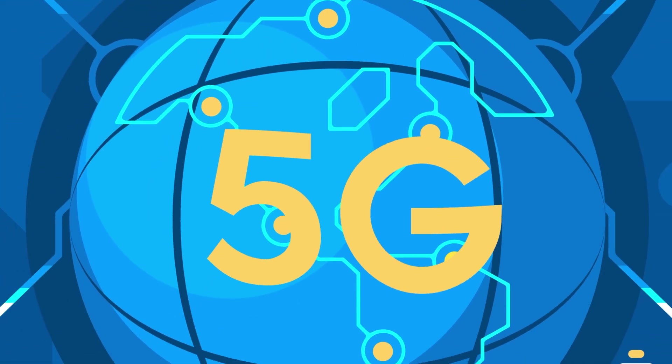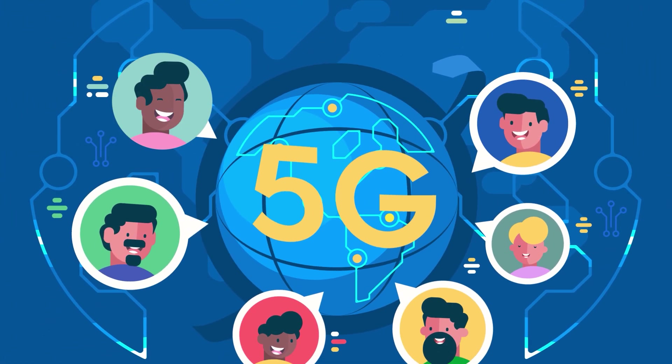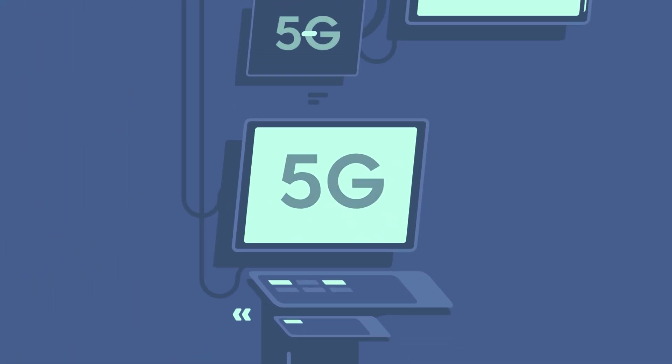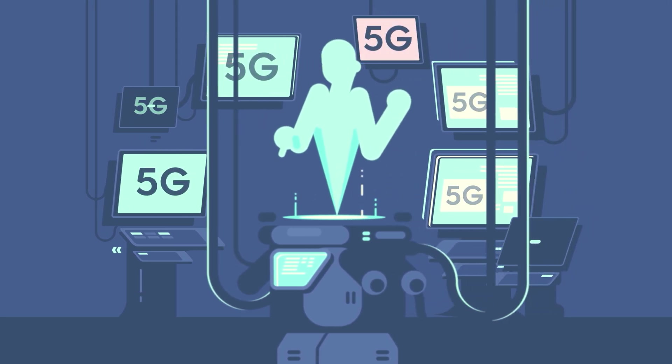It's all anyone can talk about: 5G is coming. Some people say it's the ticket to the next great technology evolution, making it easier for us to stay connected at all times. Others are saying it's a mysterious, shadowy, or even dangerous technology that's being pushed on us without knowing what it can really do. Some even claim it could be making us sick.